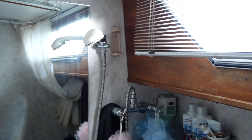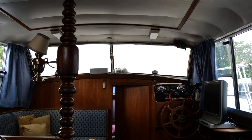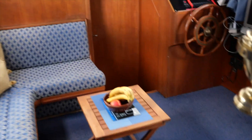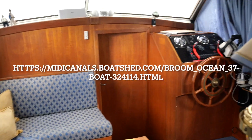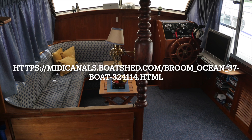1.85 m headroom here — electric toilet, shower, wash basin. Really, quality of the time. If you want more information on this Broom Ocean Transet, contact Graham at Boatshed Midi Canals. All contact details are on the information page at BoatshedMidiCanals.com.